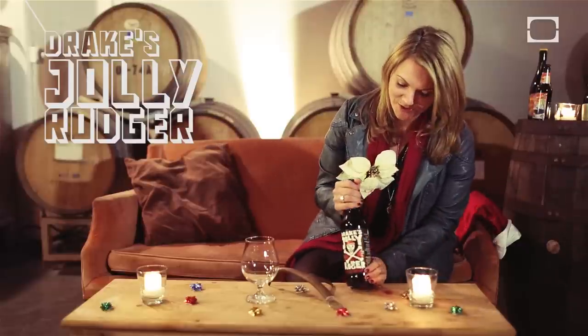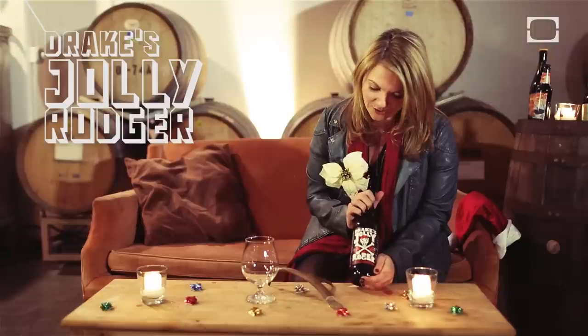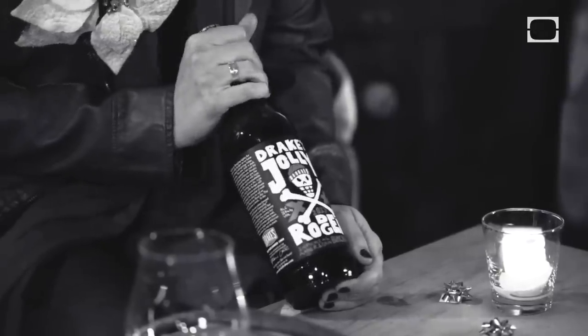First and foremost is going to be the Drake's Jolly Roger, and this is exciting because it is their longest running seasonal. Now the style of beer changes every single year — last year it was a barley wine, and this year it is a black IPA.